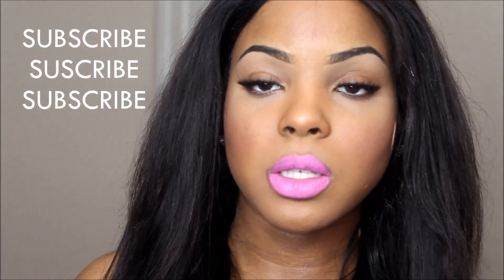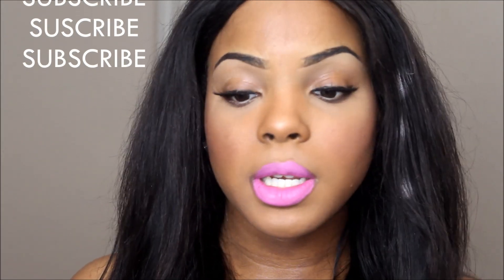I actually have my NYX one right here, so I'm just going to wipe this off and show you the NYX Shocking Pink.